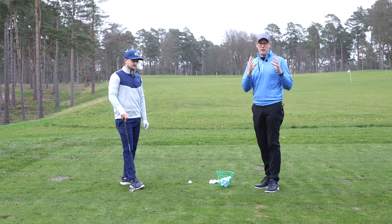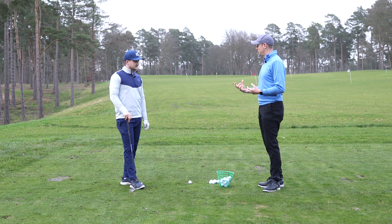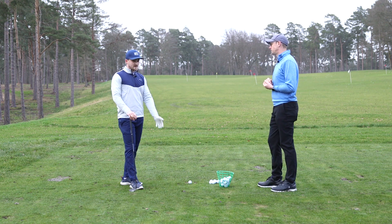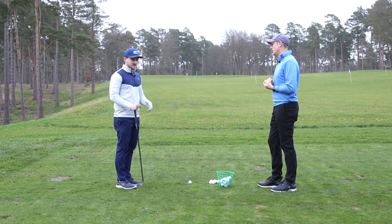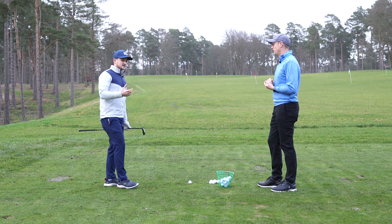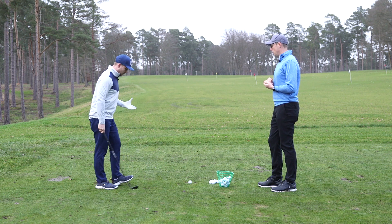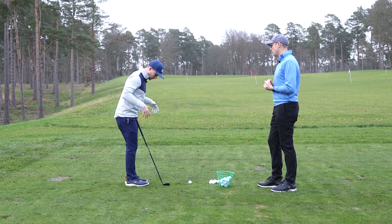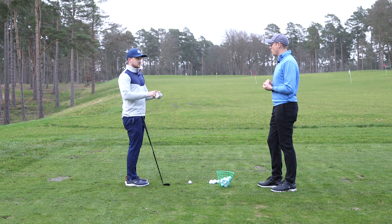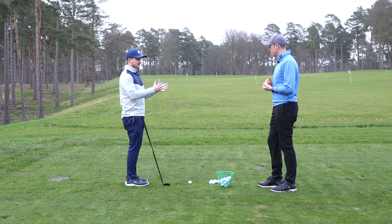The next lesson is about pitching — an area where golfers can save themselves a lot of shots. There are two keys associated with setup and then simple feelings in the swing to use as guidelines. Point number one is a narrower stance. We're trying to hit a shorter, more controlled shot toward the target, so compared to a driver where you're looking for distance, we need a relatively narrow stance.